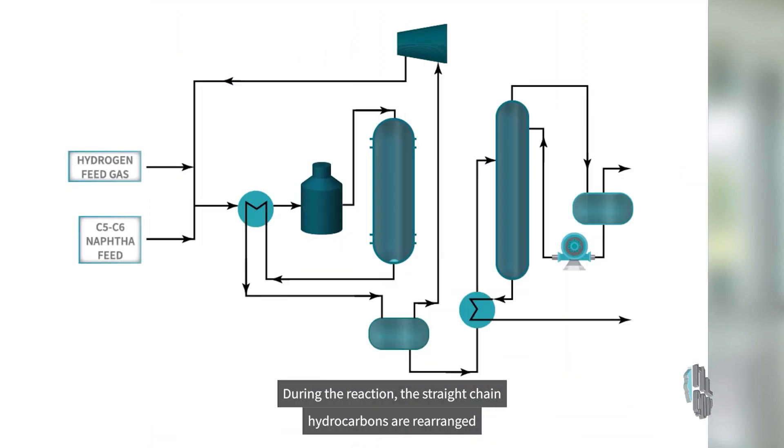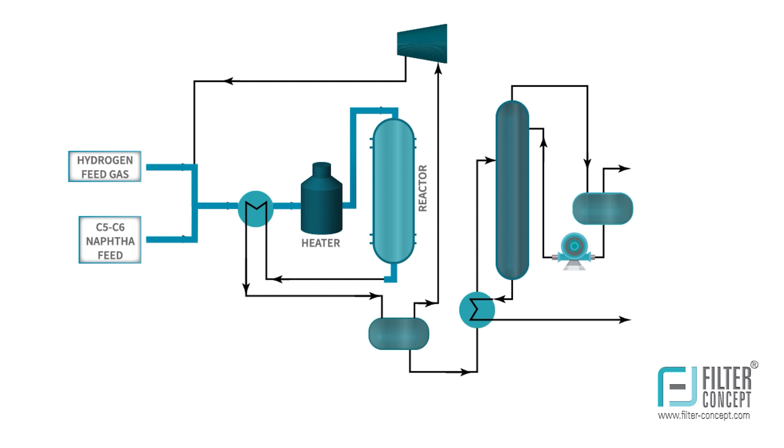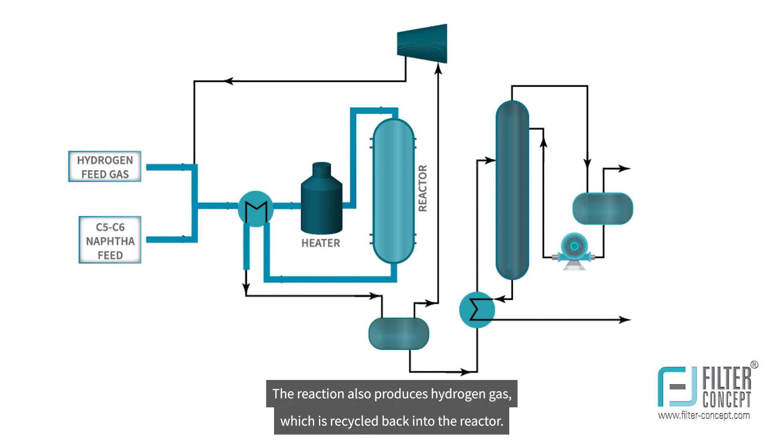During the reaction, the straight-chain hydrocarbons are rearranged into branched-chain isomers, which have higher octane ratings. The reaction also produces hydrogen gas, which is recycled back into the reactor.